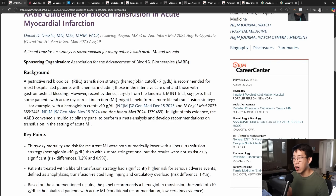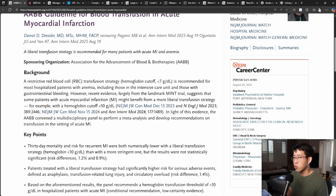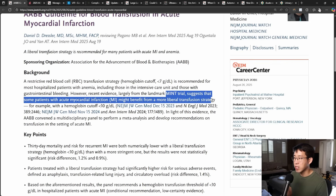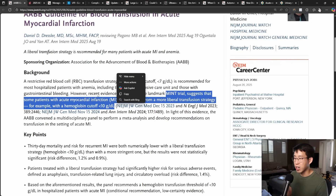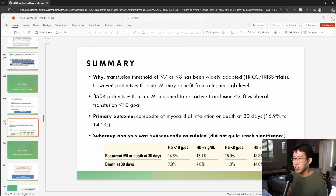Basically it talks about how the restrictive red blood cell transfusion strategy with the hemoglobin cutoff of less than 7 grams per deciliter has been our standard of care, but this recent MINT trial has suggested that there may be a benefit for a more liberal transfusion strategy, for example with a hemoglobin cutoff of less than 10 grams per deciliter. I talked about this trial in my 2024 Updates in Hospital Medicine lecture, and you can see some of the mortality benefits here.